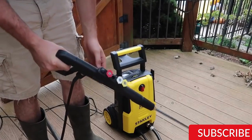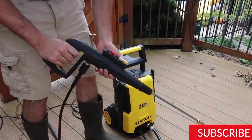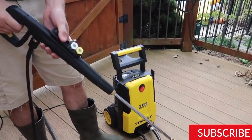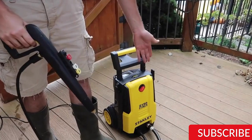An electric pressure washer is a handy tool for removing dirt, grime, and stains from a variety of surfaces around the house. Unlike gas-powered models, electric pressure washers run quietly, emit no harmful fumes, and require minimal maintenance. They are ideal for smaller jobs such as cleaning outdoor furniture, decks, patios, cars, and bikes.